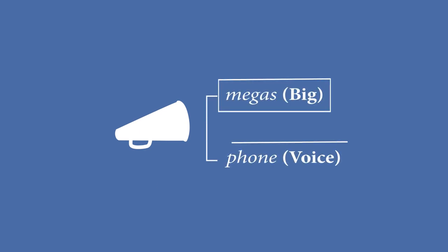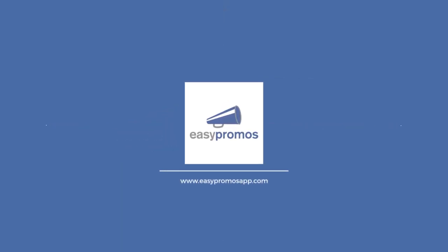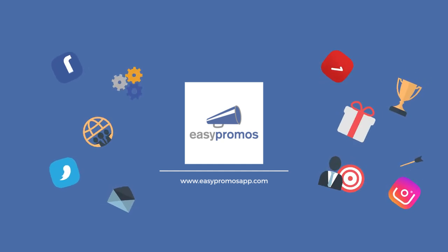Recognize this shape? Yes, it's a megaphone. From the Greek megas, which means big, and phone, which means voice. For centuries, people have used megaphones to make themselves heard, and that's what Easypromos does today. We help your message reach further.